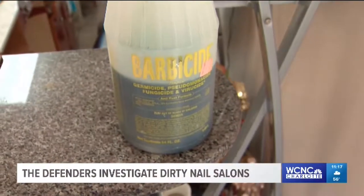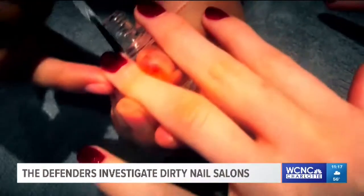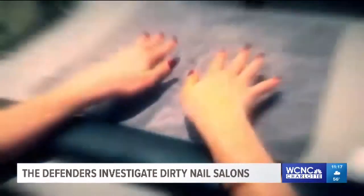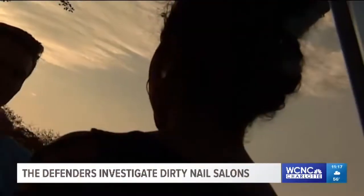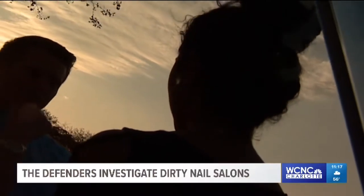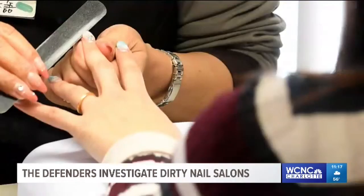Salons are supposed to use approved cleaners like the blue liquid often seen called Barbicide. Inspectors say there are salons cutting corners and even using Windex as a disinfectant, and that is a big no-no. This whistleblower, who doesn't want to be identified, claims some salons are putting your health at risk, all in an effort to save a buck.